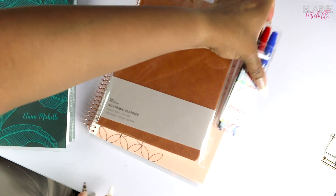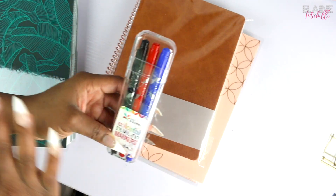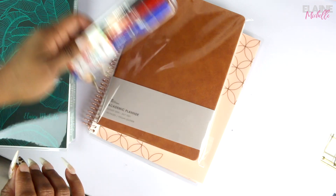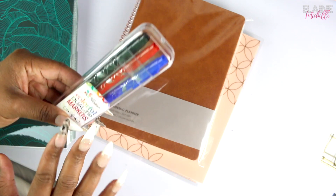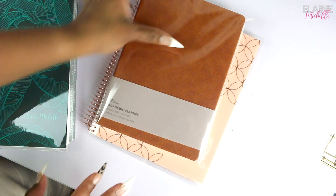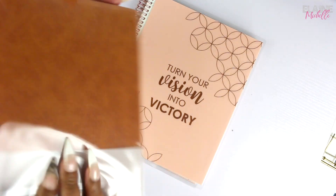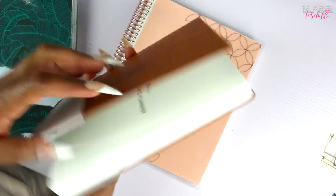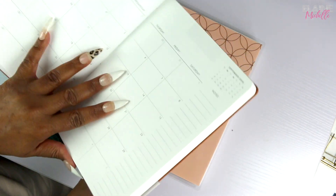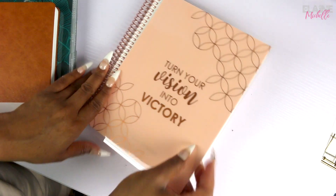Then I got the colorful dual tip markers — you can never have too many of these. These are some of my favorite marker pens; they write really well and they don't bleed through, so I really like that. And then I got the academic planner, which I've wanted to get because it just feels so sleek and professional looking — like imagine just walking in and being like, yes, here I am. We'll get into this one as well.